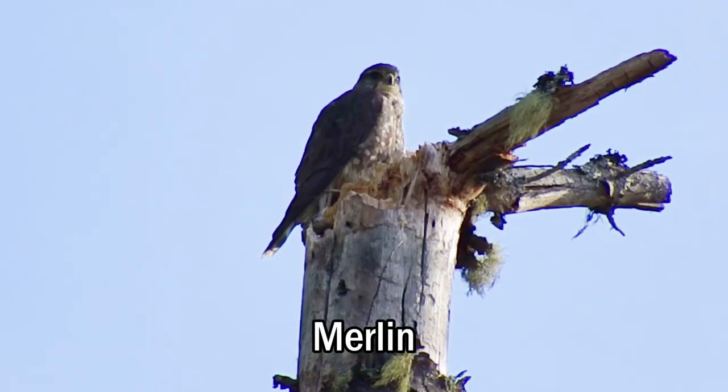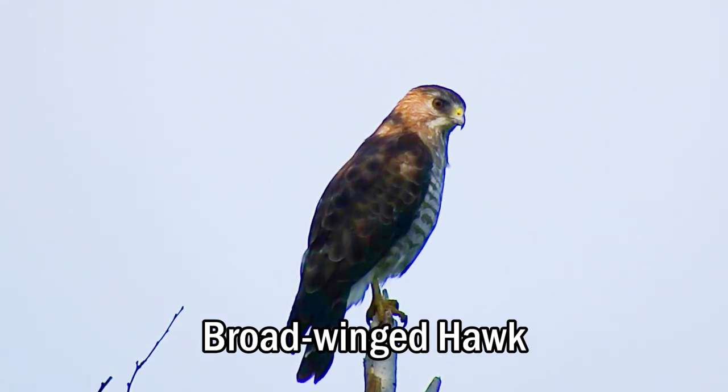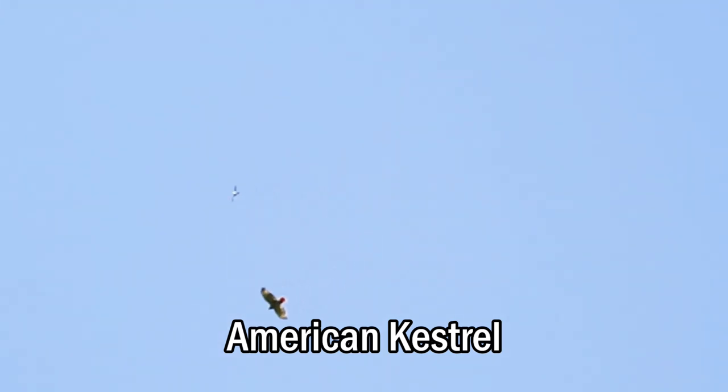Merlins are no surprise. Broad-winged hawk? Not a surprise up here. But a pair of American kestrels chasing off a red-tailed hawk? Okay, yeah, that's a surprise.